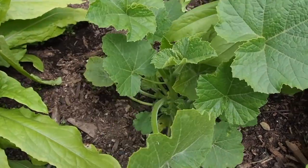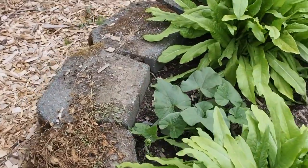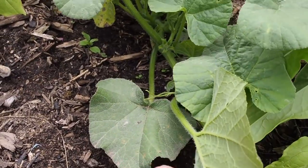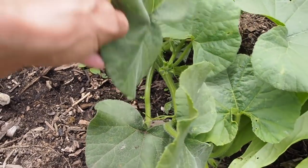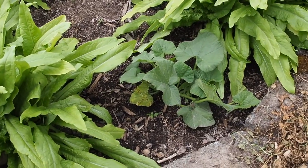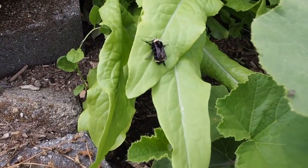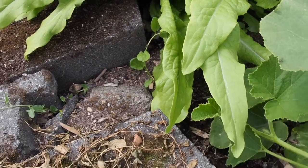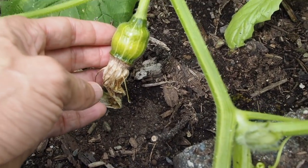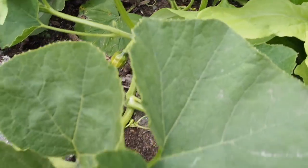I've got squashes planted in this bed. This is the delicata — no flowers yet but doing pretty good. This one is the butternut brulee, which I'm really looking forward to; it's got a few flower buds but none have opened yet. I also had a loofah in this bed but it didn't make it, so I'm going to plant a luxurious pumpkin instead. The buttercup burgess actually has some fruit setting — we should have some fruits soon and it's already coming out of the bed.